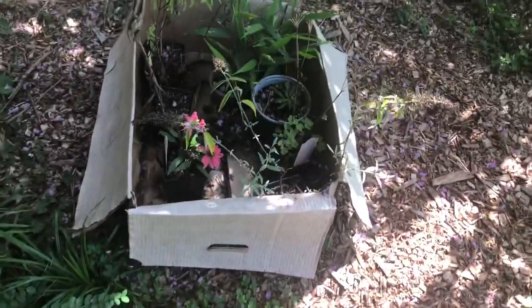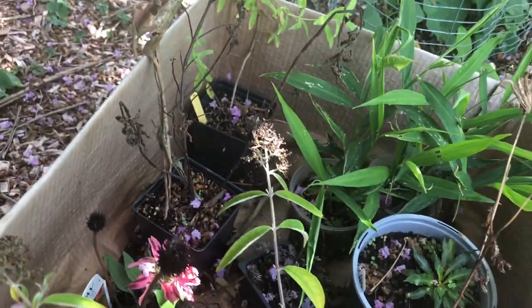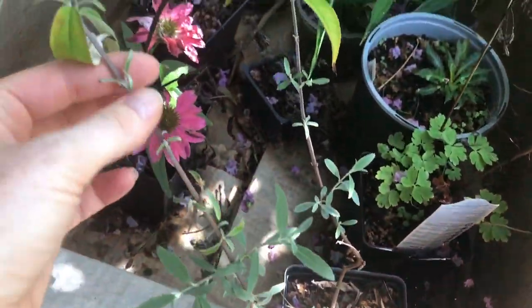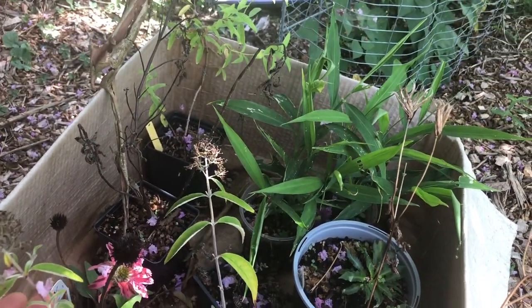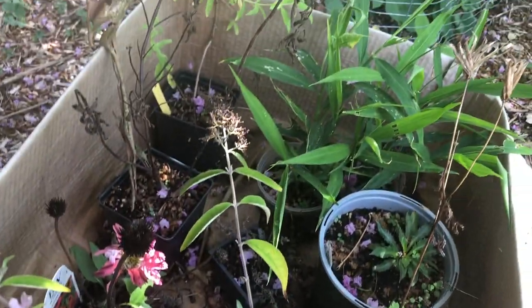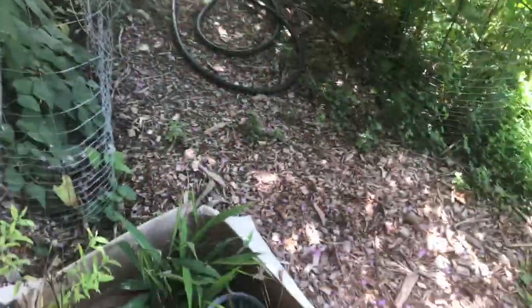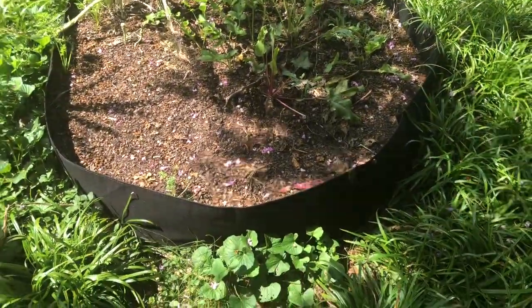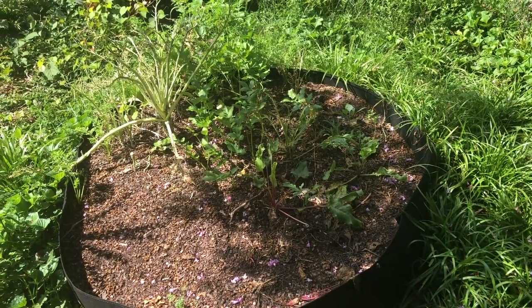This is a box of plants that I bought at a plant sale in the spring. I'm sure I'm not the only gardener who has a box of plants they haven't had time to plant — hopefully I'll get around to it sometime this season. This is a fabric raised bed that needs to be reset.